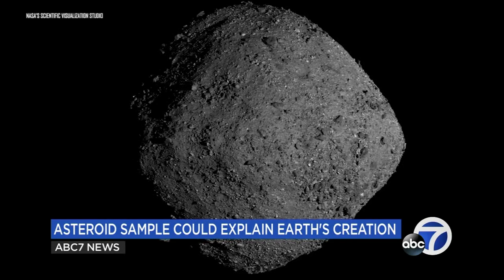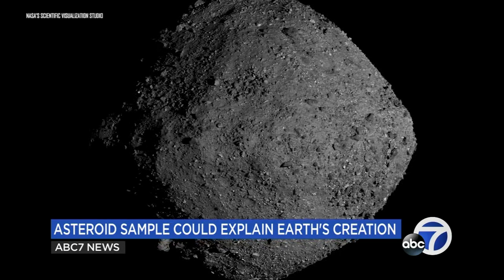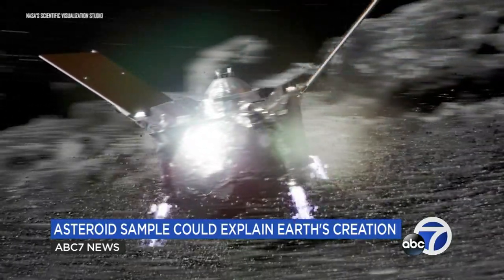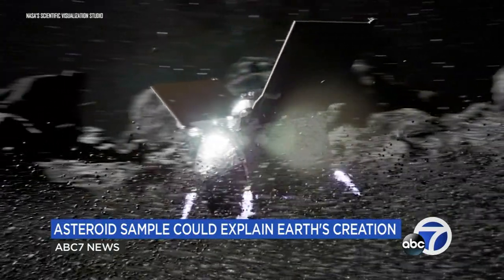Not only will it allow scientists to understand more about this asteroid, which has the potential for impact with Earth in 159 years, but the sample will be shared across the world in order to learn about our creation. This is what we think contributed to the creation of Earth — what other chemicals are there in these samples? They may tell us a lot more about how we all began.